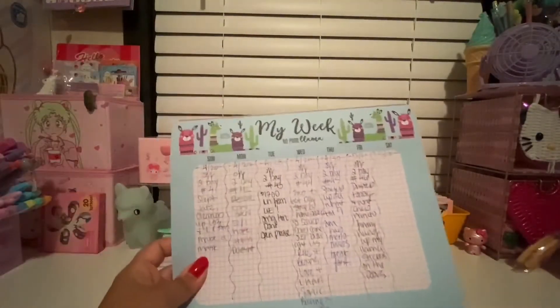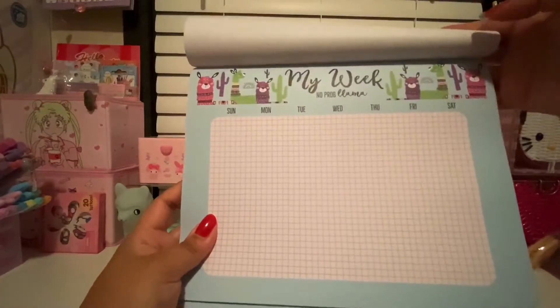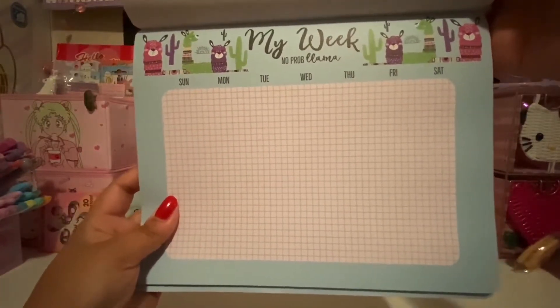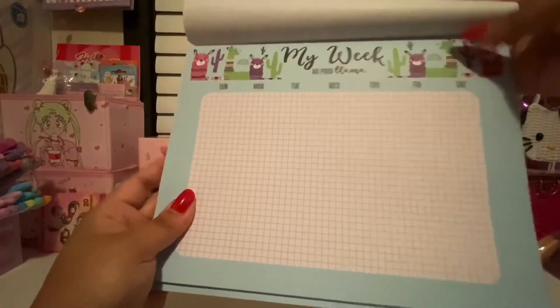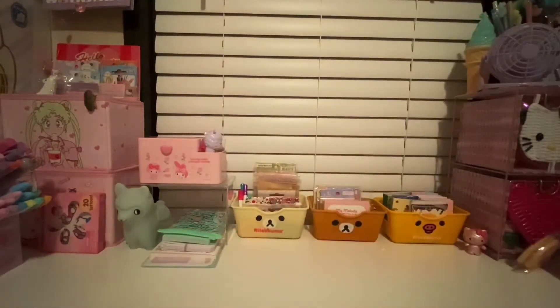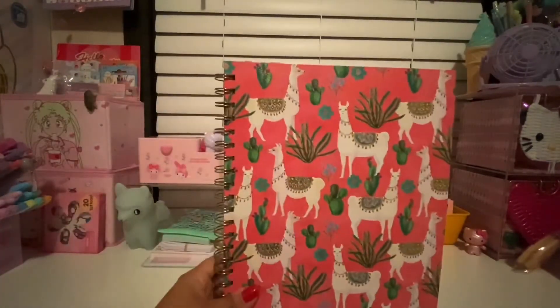The next one is like a little notepad desk thing that you leave out per week. It says 'My Week No Problema' and it's from Walmart — I believe it was around three dollars when the school supply stuff came out. It's got purple, hot pink, and lime llamas and cactuses on the top in a grid format. I separate them per day and write the main points of what I did. I always try to do something productive.